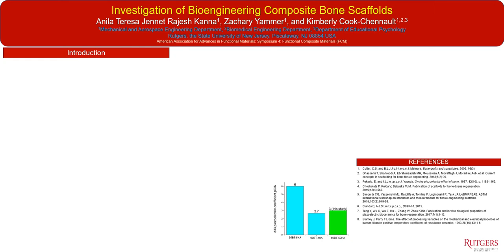Hi, the title of this talk is The Investigation of Bioengineering Composite Bone Scaffolds. My name is Kimberly Klitschinault and I'm presenting on behalf of my lab as well as my graduate student Anila, Teresa, Jeanette, Rajesh Khanna, and my undergraduate student Zachary Yamer.